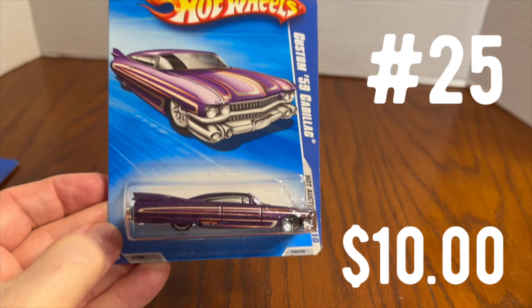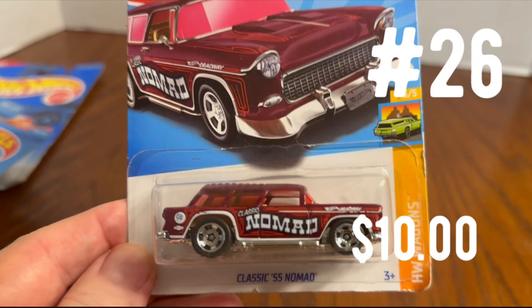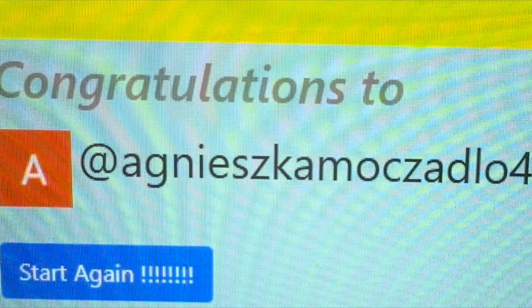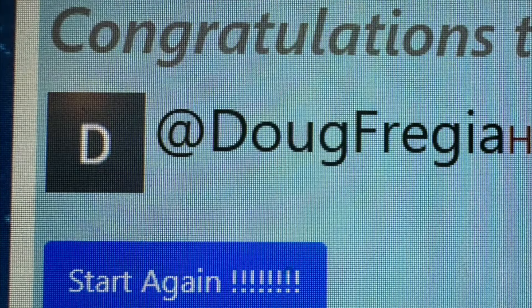Prize number 25 is a 1959 Cadillac — purple — a beautiful Hot Wheels, won by Kelly Enright 2578. Prize number 26 is a beautiful 1955 Chevy Nomad Hot Wheels from 2023 — these are pretty hot right now — won by Agnieszka Mokzadlo. Prize number 27 is another Hot Wheels — a purple 32 Ford Vicky rat rod — won by Doug Fergia. Congratulations to all the Hot Wheels winners.